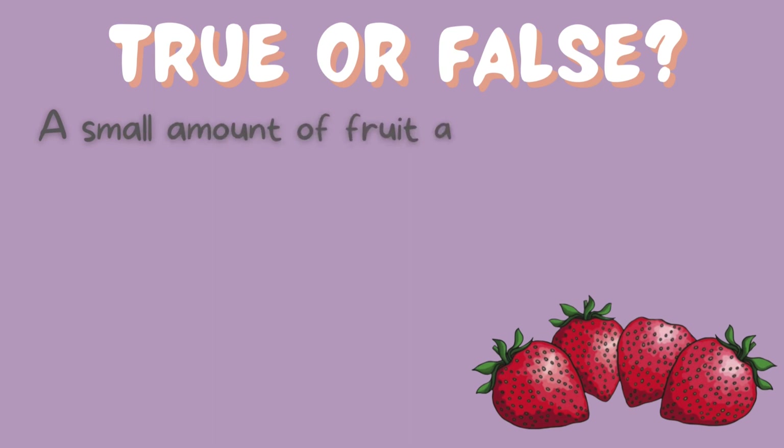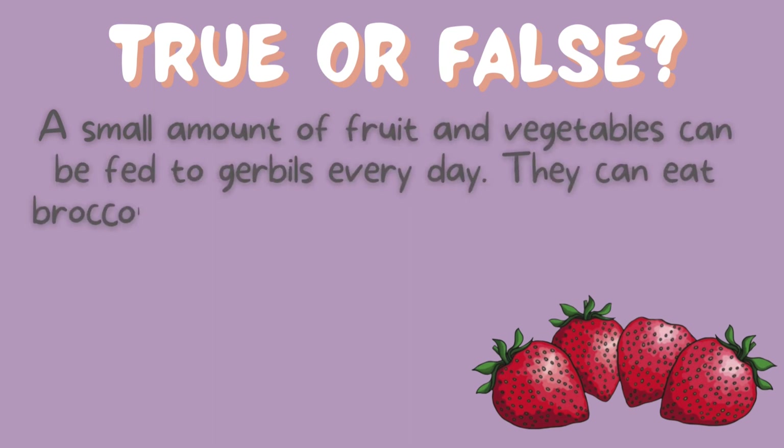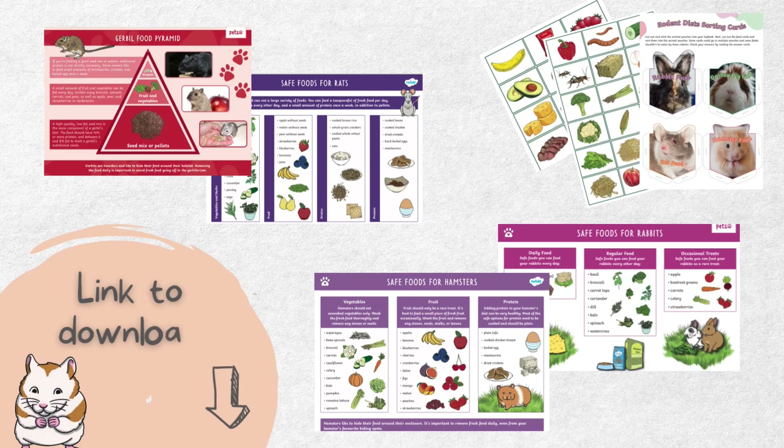True or false? A small amount of fruit and vegetables can be fed to gerbils every day. They can eat broccoli, spinach, carrots and peas, as well as apple, pear and strawberries. This one's true. There's so much more to learn about these little animals' diets, and you can do just that in our lapbook resource.